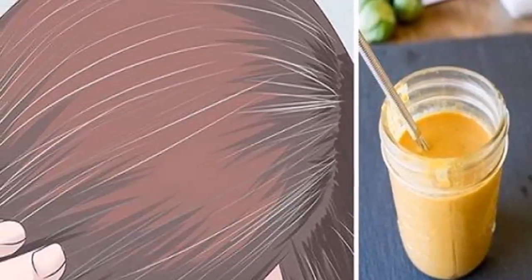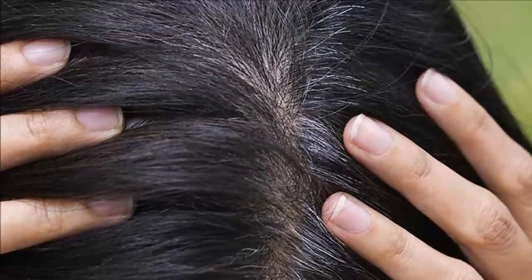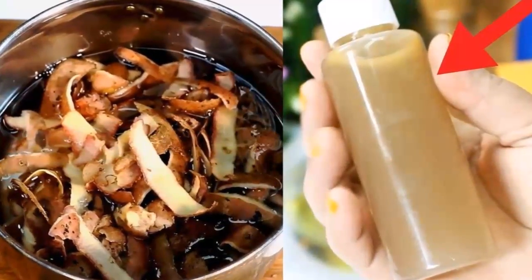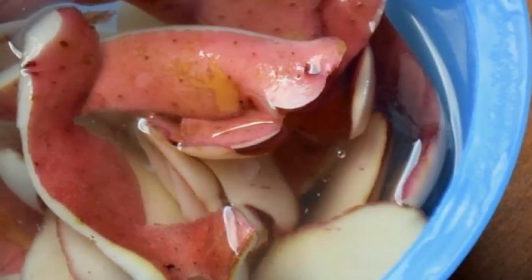You won't believe how this woman uses a cup of potato skins to get rid of gray hair at early ages. Hello everyone, today is your lucky day because in this video we are going to show you how to make the most powerful homemade remedy that will help you get rid of gray hair and reverse it to its natural color. This homemade mixture can improve the health of your hair, and the best thing is that it can reverse your white hair to its natural color without dyeing your hair.